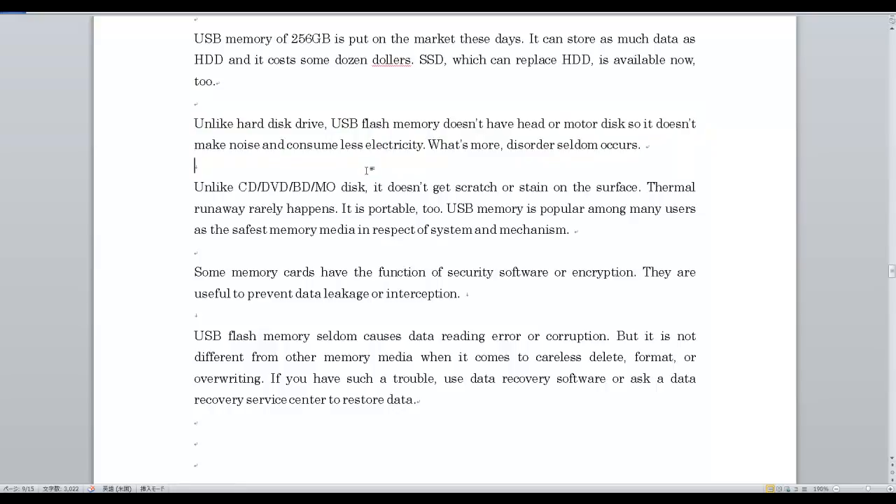Unlike CD, DVD, and Blu-ray disc, it doesn't get scratches or stains on the surface. Thermal runaway rarely happens, and it is portable too. USB memory is popular among many users as the safest memory media in respects of system and mechanism.